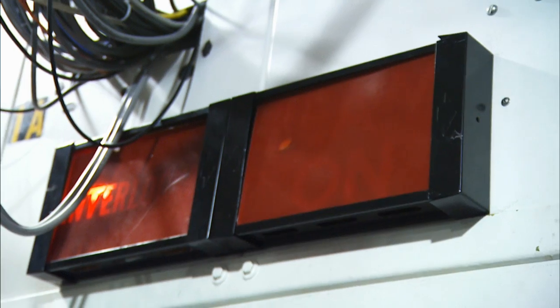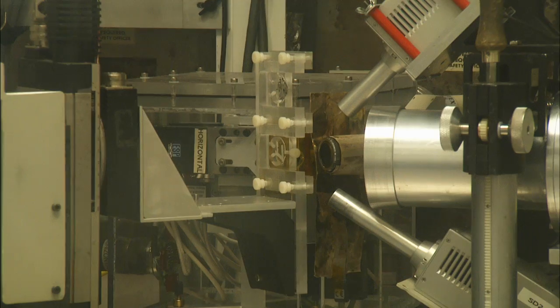By looking at volcanic glasses, which are snapshots of the interior of the Earth, we can understand something about the chemistry of the Earth's interior, which has implications for climate and life on Earth.